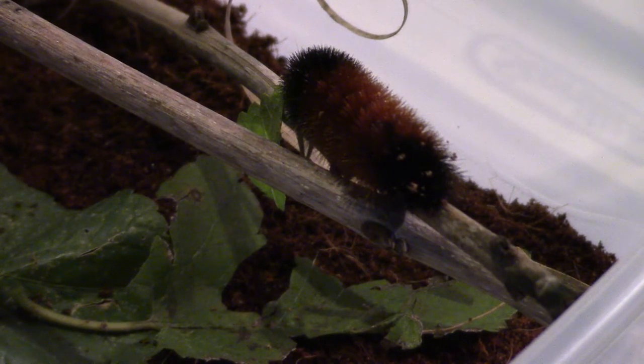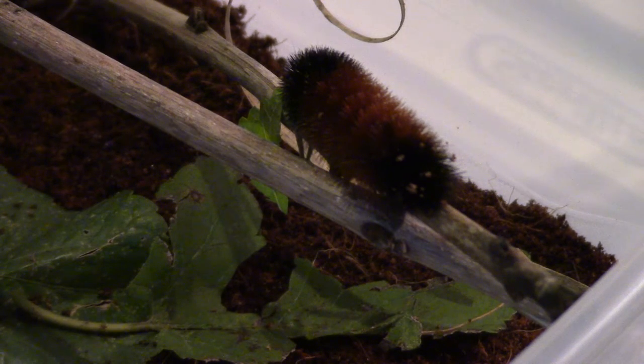Hey guys, Viper here and welcome to a video. I was just outside getting ready for Halloween, setting up decorations, and I saw this caterpillar. I did a bit of research and it is called the woolly bear caterpillar.